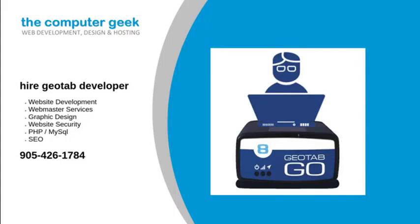Are you looking to hire a Geotab developer? As Geotab integration experts, The Computer Geek can help you to successfully integrate your current systems with the Geotab SDK, monitor driver safety and performance, as well as maintaining fleet budget concerns at a time of rising fuel costs.